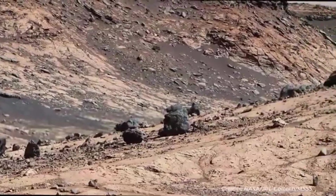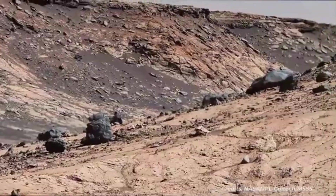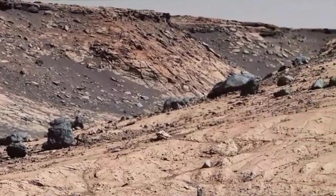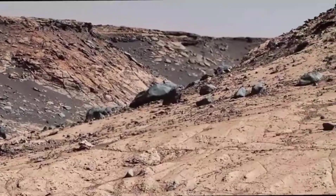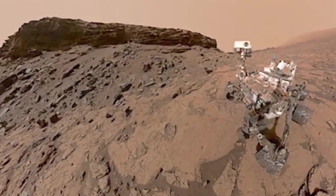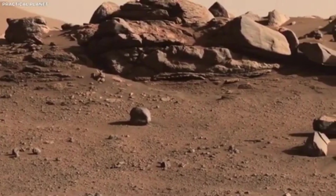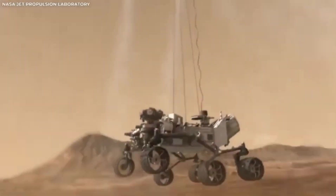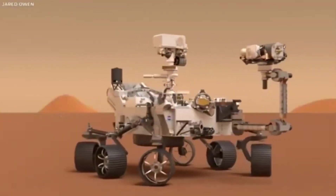One of the most dramatic moments was the rover's landing, often called the seven minutes of terror. It had to slow from 12,000 mph using a parachute, thrusters, and a sky crane to ensure a safe touchdown. The real-time footage captured this process like never before, offering valuable insights for engineers and an awe-inspiring experience for the public.